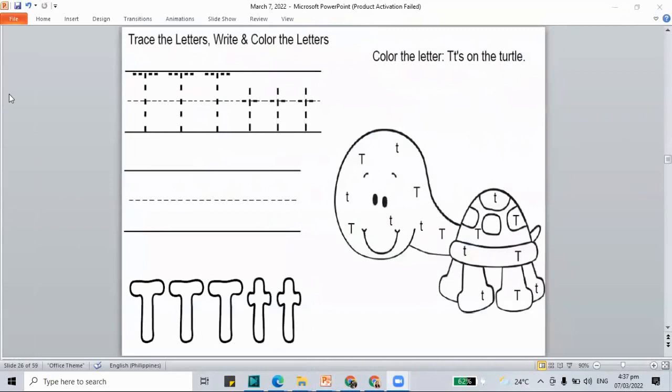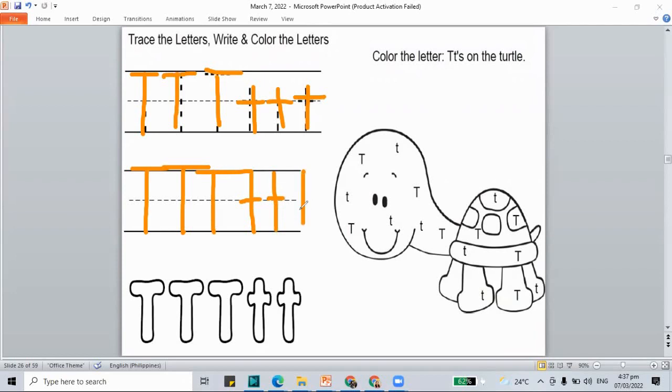We have here an example. Let's trace capital T and then lowercase letter T. Capital T: a big tree and a fourth on top. Lowercase T: line down and across. Let's trace again — capital T, lowercase T. And let's color all the T's inside our turtle. Turtle begins with the letter T, and we have all our letter T's colored on the turtle.